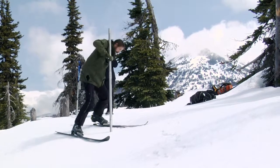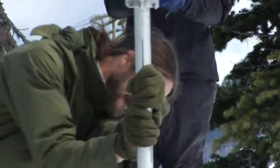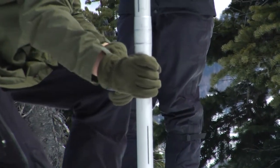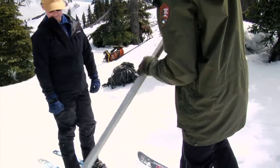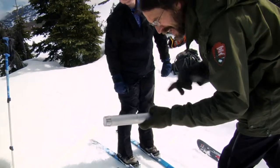I always get a kick out of just thinking that in these same sites, in 1952, some ranger skied a little bit further — because the road wasn't there at the time — and took the same measurements, which is the same thing we're looking at today. It's always kind of interesting to see what the snow's like. Look at how compact the snow is.